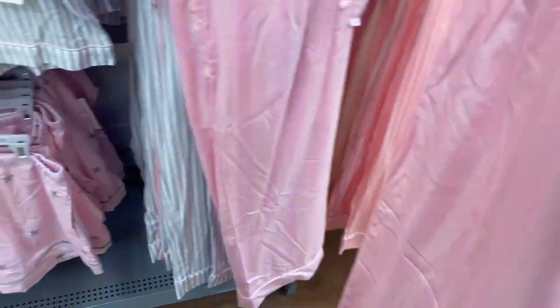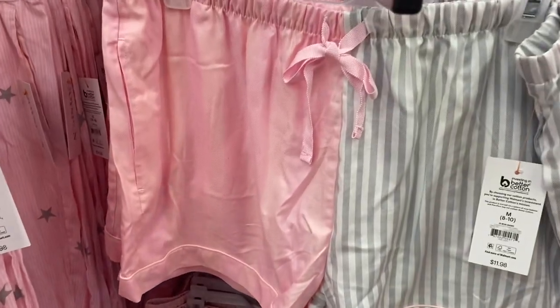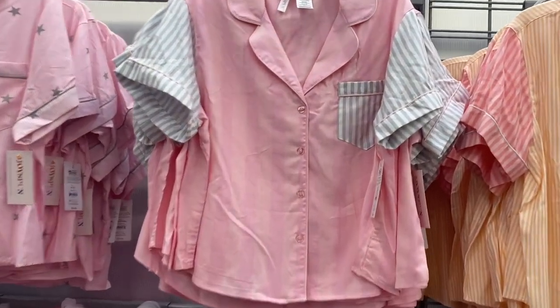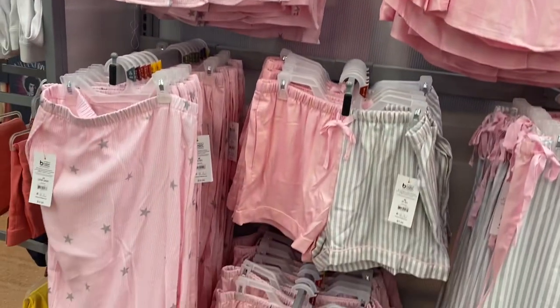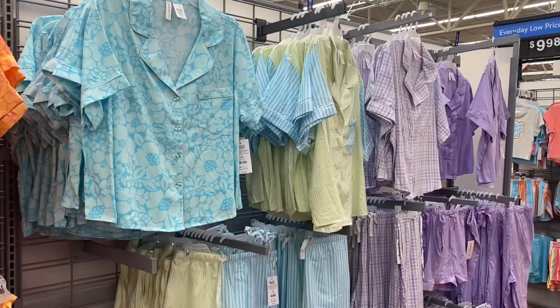This one has thicker stripes and here are the shorts — the pink one has a light pink stripe, or there's a gray option. The shirt for that one is so cute and the pocket has the stripes too. I love this one with the stars — I just like stuff with stars on it. Here are the matching bottoms and the shorts have stars on them too.